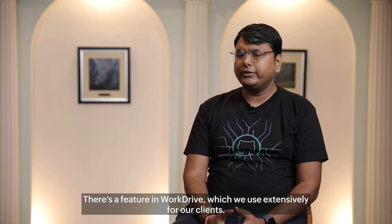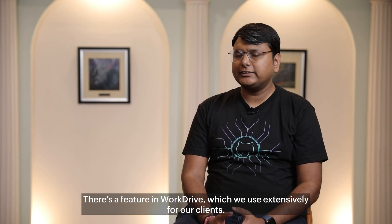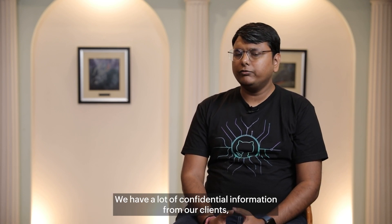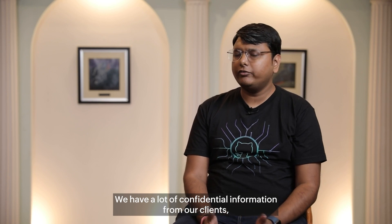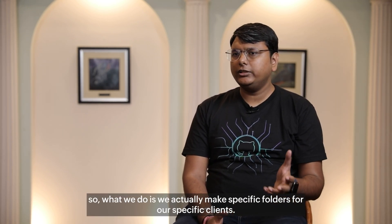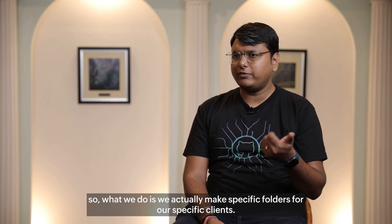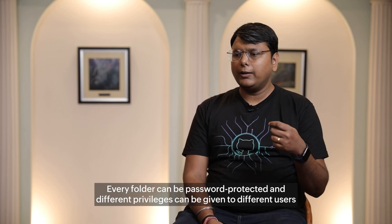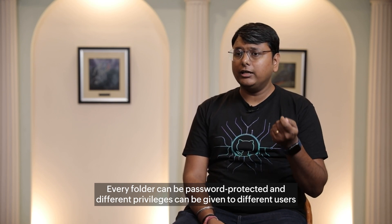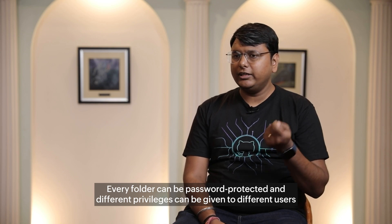There is a feature in WorkDrive which we use extensively for our clients. We have a lot of confidential information from our clients, so we make specific folders for specific clients. Every folder can be password protected and can be given different privileges to different users in our organization.